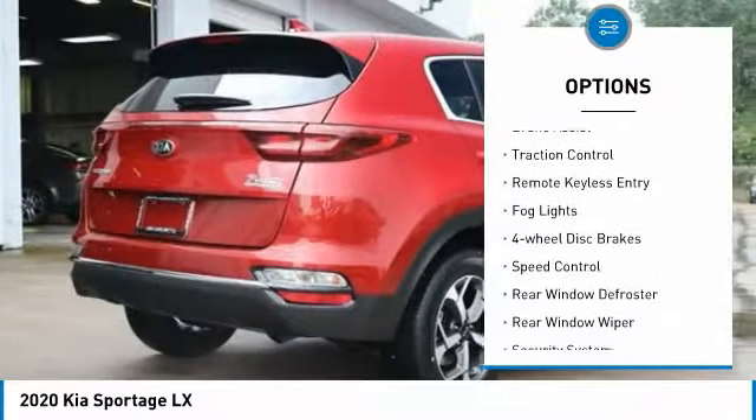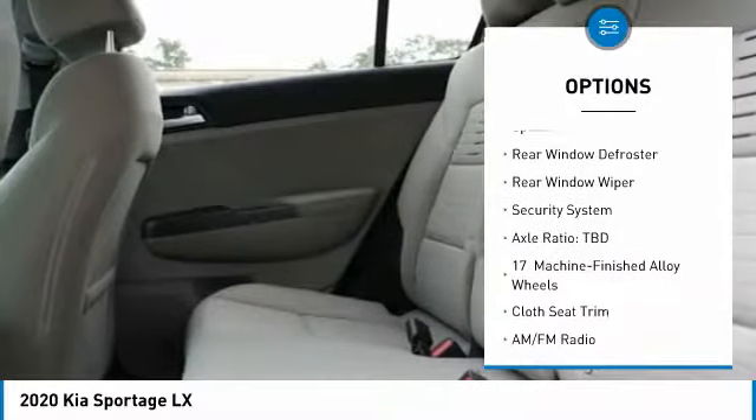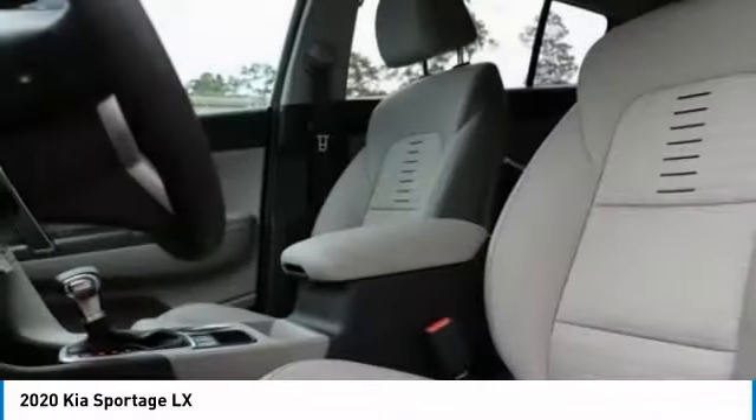Electronic stability control, brake assist, traction control, remote keyless entry, fog lights, four-wheel disc brakes, speed control, rear window defroster, rear window wiper, security system.